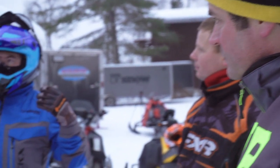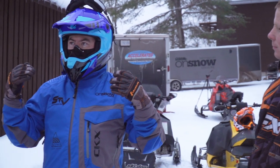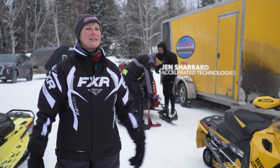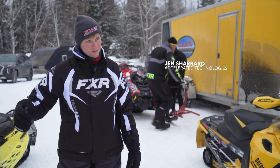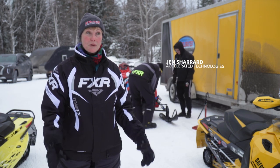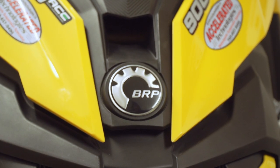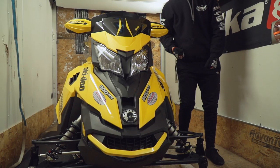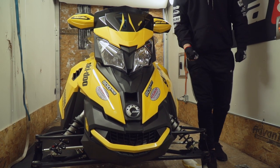We started riding a long time ago, and finding the sled that suited my needs at the time was paramount. I had ridden a Vector simply because it had a two-up seat for the kids, and with the power steering it was very nice. But I've moved past that now — our kids are riding — and I want my own sled that's a little bit snappier, lighter, more fun and easier to handle.